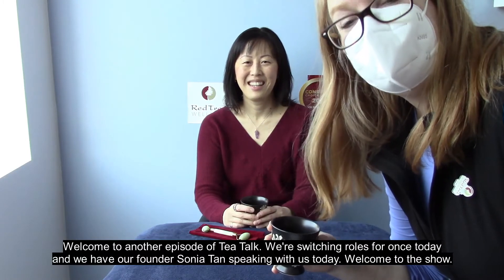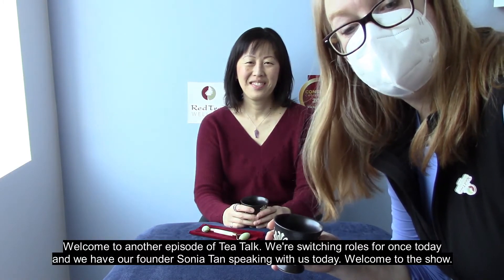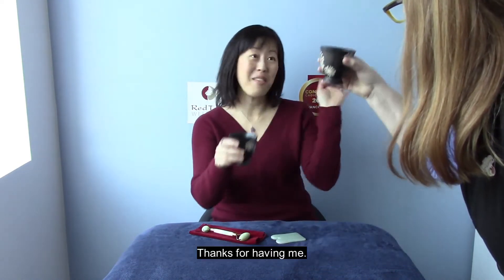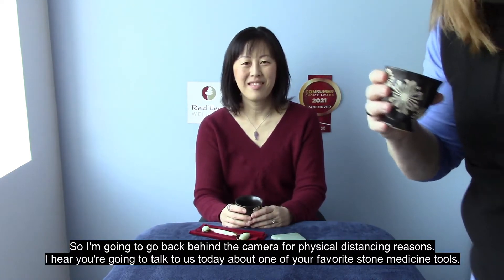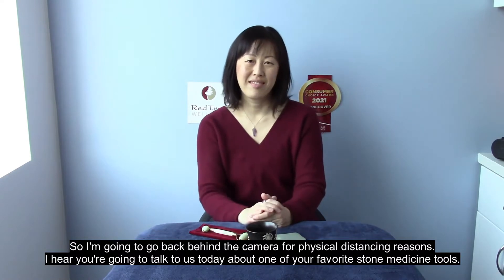Welcome to another episode of Tea Talk. We are switching roles for once today and we have our founder Sonia Tan speaking with us today. Welcome to the show. Thanks for having me. I'm going to go back behind the camera for physical distancing reasons.